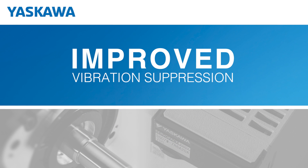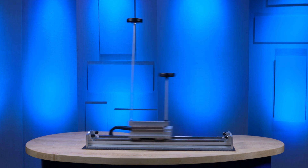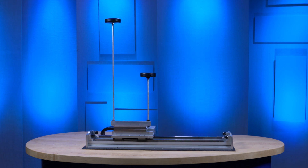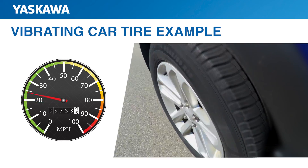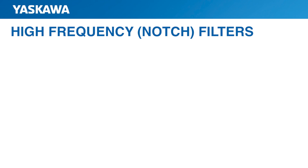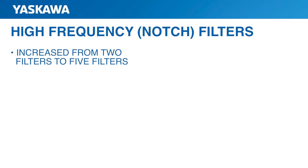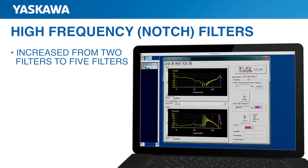Next let's talk about vibration suppression. Yaskawa's filtering functions use speed and torque signals to identify frequencies that cause vibration, or resonance, as the motor moves. A control circuit applies a torque waveform to suppress the vibration. Vibration can occur at a number of different frequencies. Think of a defective car tire that makes noise at 30 miles per hour but not at 20 or 40 miles per hour. In a similar way, the notch filter function filters out vibrations at certain speeds or frequencies. There are now five available filters to take out resonance in the high frequency range, compared to the previous two filters. These notch filters allow more high frequencies to be filtered out so they don't cause noise in the system.